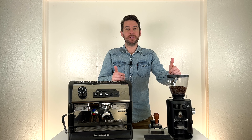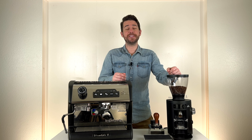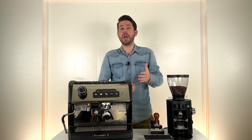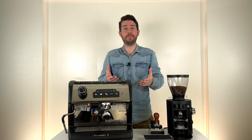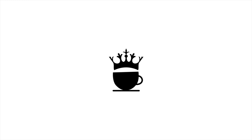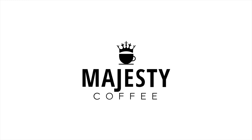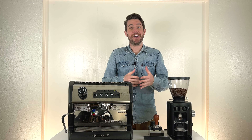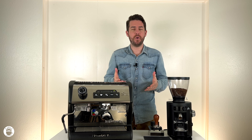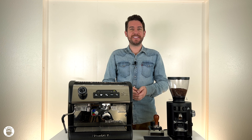Hey there, coffee lovers. Logan here, professional barista for majestycoffee.com. Today we're reviewing coffee beans versus espresso beans — what's the difference? Let's get started. So let's begin by talking coffee versus espresso — what is the difference?